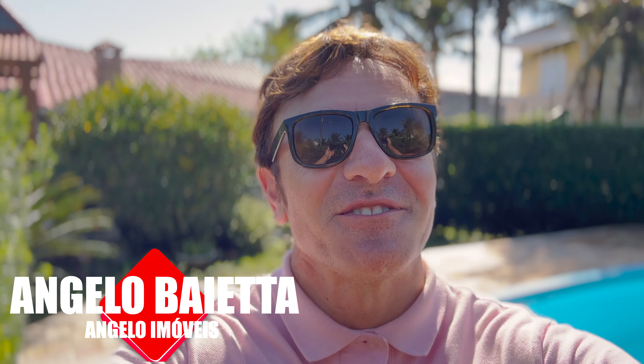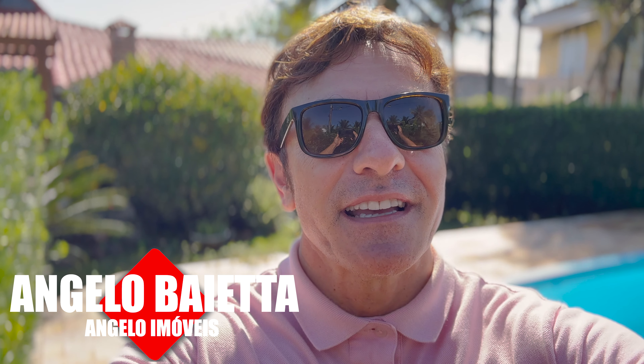Buongiorno a tutti, bom dia a todos! Sejam bem-vindos a mais um vídeo do nosso canal. Eu sou Angelo Baietta, especialista imobiliário aqui na praia de Peruíbe. E hoje quero te apresentar uma graça de imóvel: uma casa térrea com 190 metros quadrados sob um terreno de 390 metros quadrados. Me acompanha até o final que eu vou te dar todos os detalhes e informações deste belíssimo imóvel.